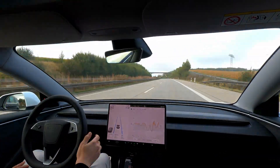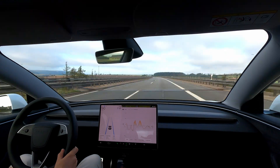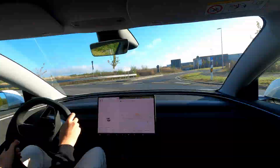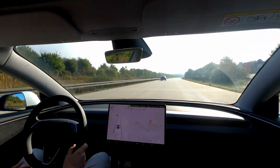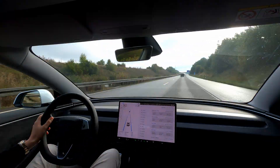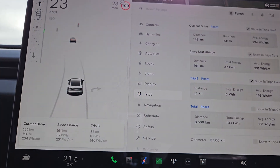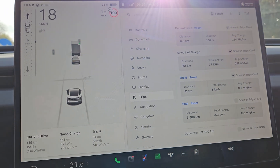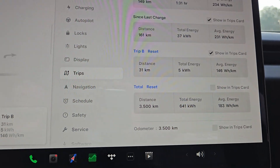Now onto our final test at 90. I really hope these figures are useful to someone out there, or at the very least, as long as some of you find this type of content interesting. I know that I like seeing these tests myself, but who knows, maybe I'm the only one. Here we are at last — the final run: 31 kilometres at 90, with an average consumption of 146 watt-hours.